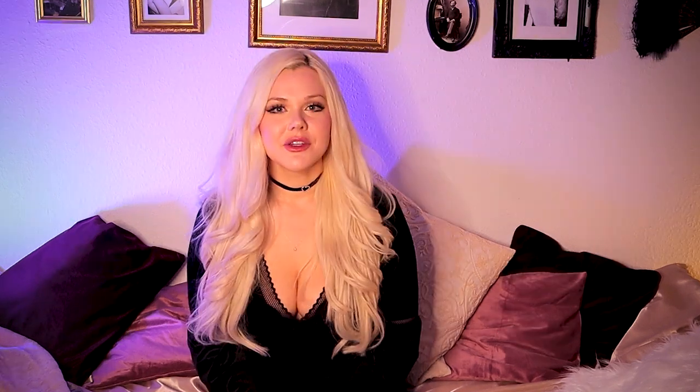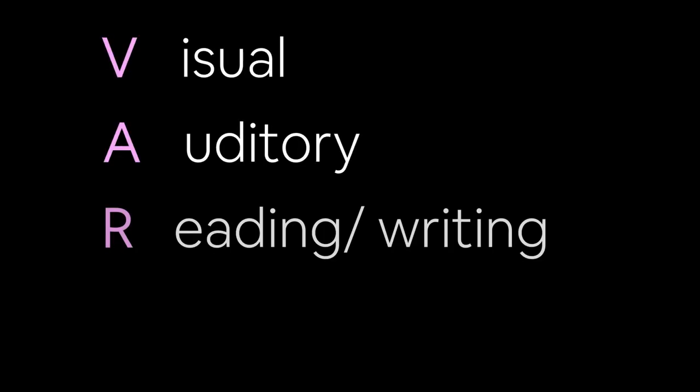Today's video is based around the VARK model. You've likely heard of the VARK model even if you think you haven't. It was developed by psychologist Neil Fleming in 1987, and it identifies four types of learning styles: visual, auditory, reading-writing, and kinesthetic. Most people are a combination of these four styles, but more often than not you will have one predominant style of learning.